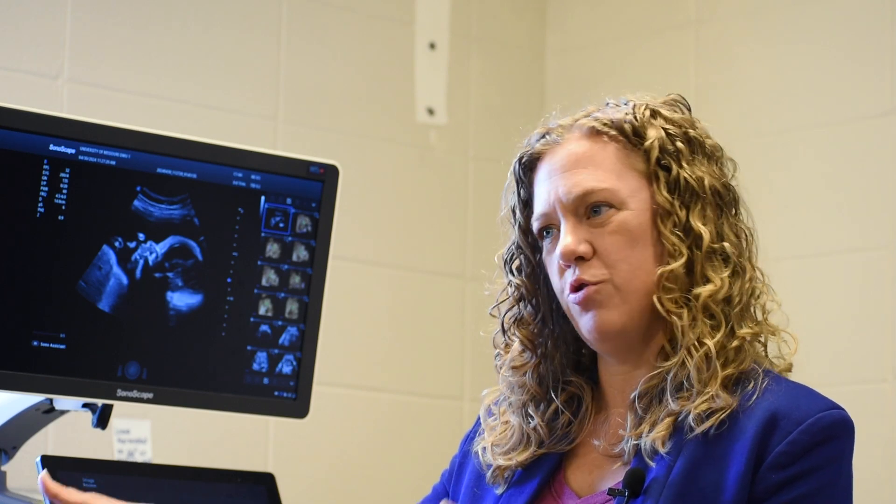Once students begin the professional portion of the program — that second two years — it's actually seven semesters, and during that time students are taking only ultrasound-specific classes. A lot of those classes occur right here in this laboratory where students learn how to perform diagnostic medical ultrasound on the equipment we have here on campus. They're able to perform ultrasounds on their classmates, and once they're comfortable and have completed the didactic coursework, we send them out to clinical sites. They complete five clinical rotations — about 1,700 hours in the clinical setting — so when they graduate they are confident, prepared, and ready to begin working.